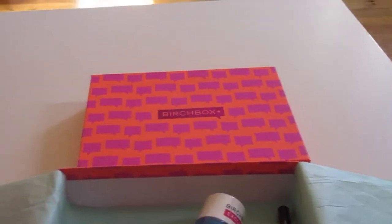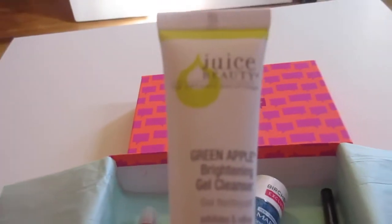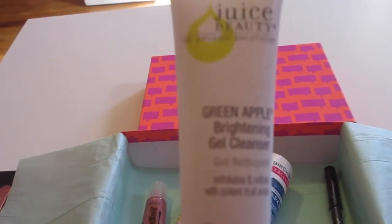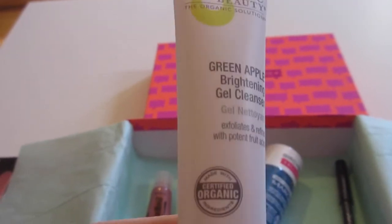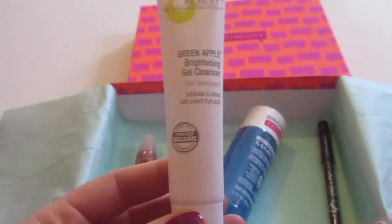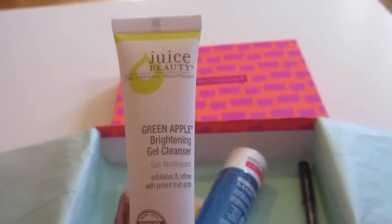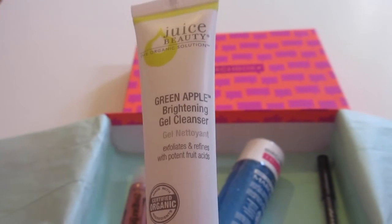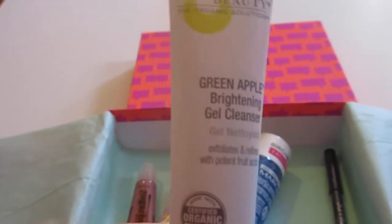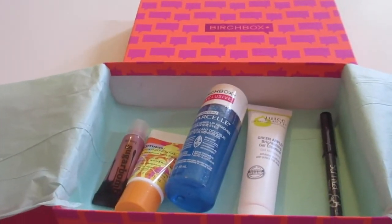The next thing in my box is a brand I am very familiar with — it is Juice Beauty. Their green apple peel is their most popular product, and they are also a natural beauty brand. This is the Green Apple Brightening Gel Cleanser, which is certified organic, and it's a pretty nice sample size. I've never tried the Brightening Gel Cleanser before, so I'm excited to try it. I've tried their moisturizer and the Green Apple Peel before — the moisturizer I didn't like so much; the smell wasn't my favorite. The full size is $26.